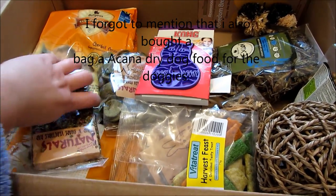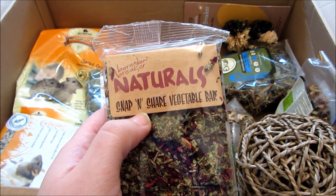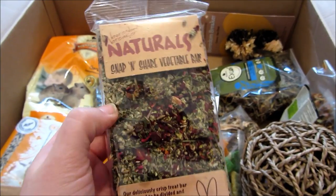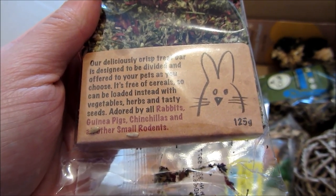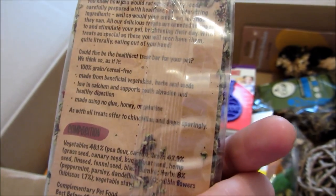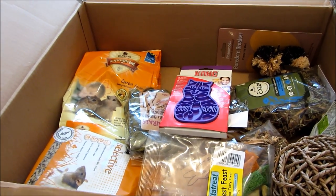The first thing I got were these Boredom Breakers Naturals Snap and Share Vegetable Bars — I've never seen these in shops before. They stock a wide range of Boredom Breakers Naturals products and they're a lot cheaper than in shops. It's a delicious crisp treat bar designed to be divided and offered to your pets — free of cereals, loaded with vegetables, herbs, and tasty seeds. Adored by rabbits, guinea pigs, chinchillas, and other small rodents. These are going to go to the gerbils and Norman. It was £1.56.